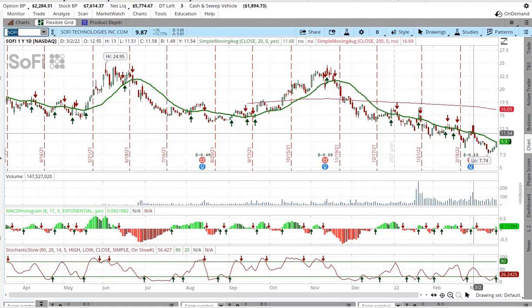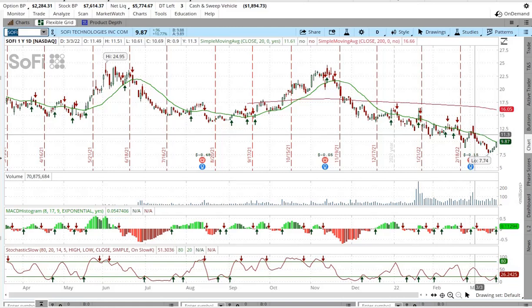Tell me what you guys think of SoFi. Go check them out — it's a really good online bank. I like them a lot. Be sure to subscribe. Thanks for watching.